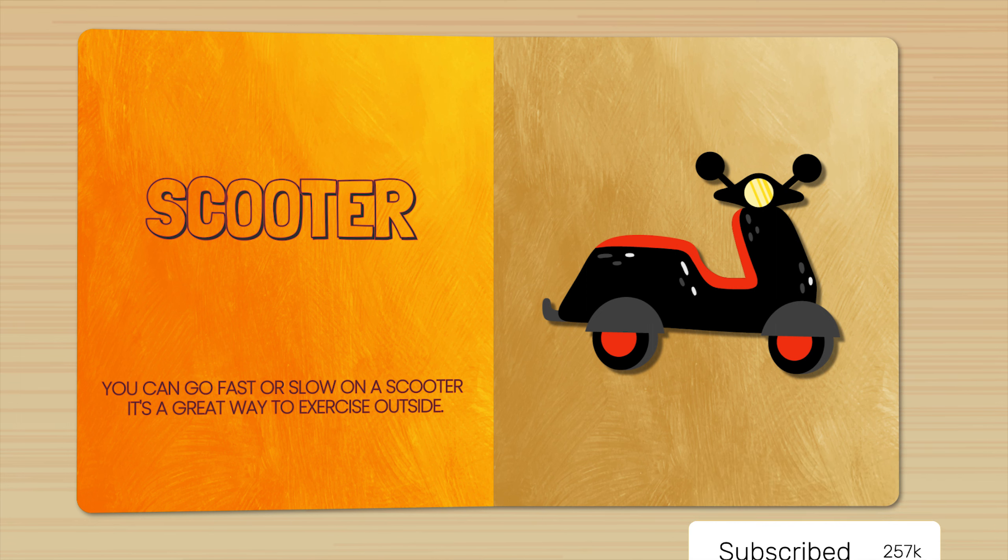Scooter. You can go fast or slow on a scooter. It's a great way to exercise outside.